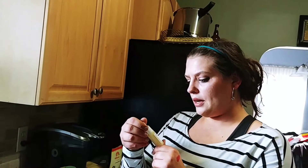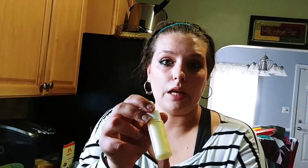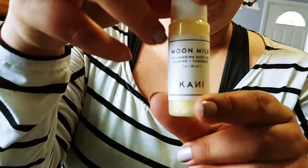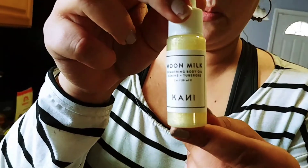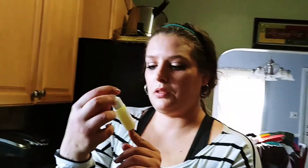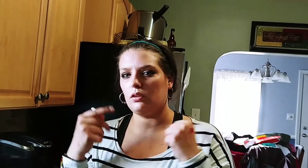The next thing I see is Moon Milk Shimmer Body Oil. It looks like glitter glue — that's what it looks like. I don't think I'll use this because I don't like to be all glittery.